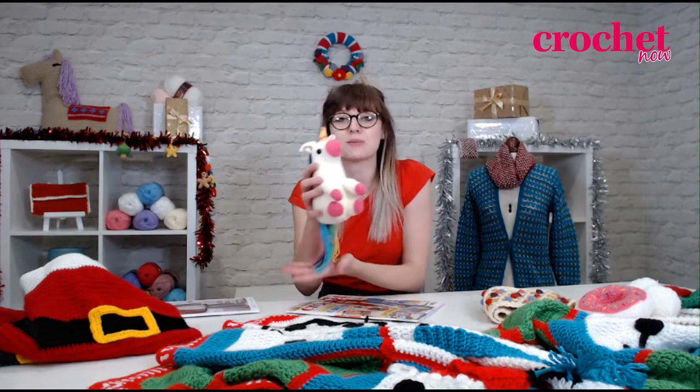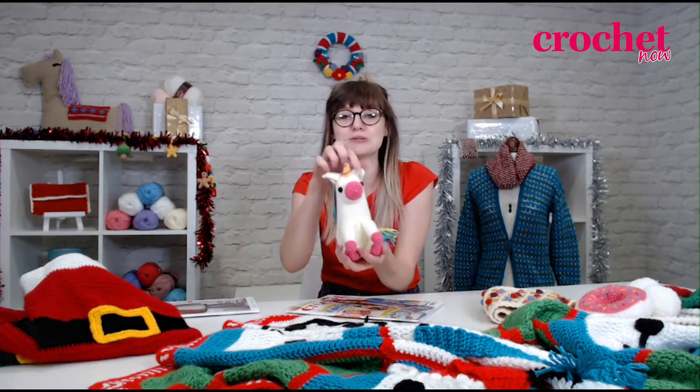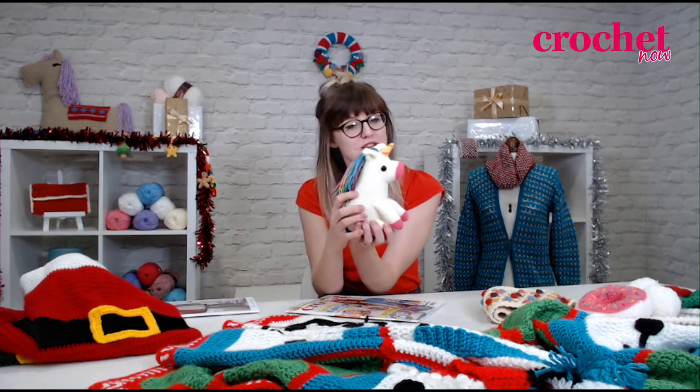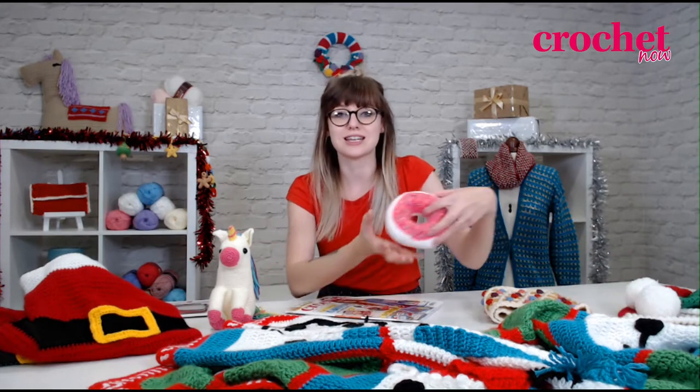Included in this month's issue are two great gifts. We have a kit to make Sprinkles the Unicorn, who's just so cute. We called him Sprinkles because I think he looks like he's eaten one too many doughnuts. But if you don't like making toys, if you head over to our website, we have two free pattern downloads for you to use your kit as well, in which you can make a pin cushion doughnut, which you can see here, or a hat made in the yarn.